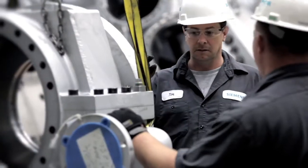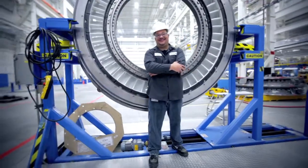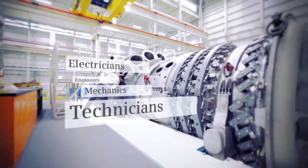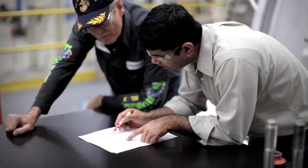What we could find here in Charlotte is a lot of good people that had a good work ethic and there's great educational capabilities here. When we develop a partnership like we have with Siemens, we're very excited.